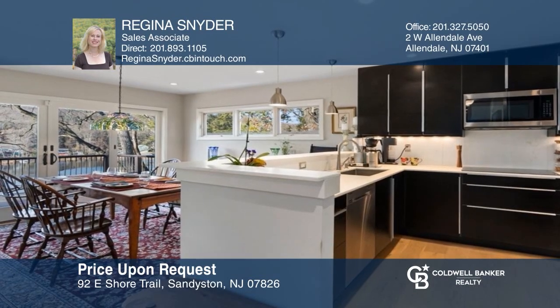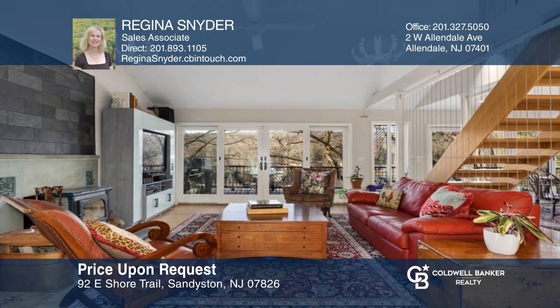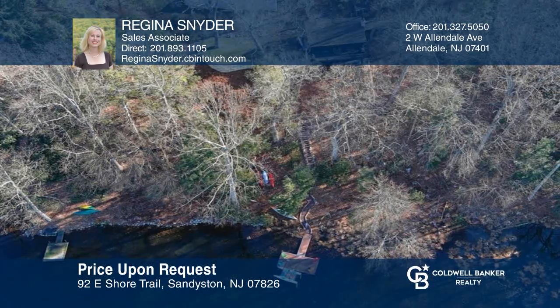Nestled on one acre in Stoke State Forest on Kittatinny Lake sits this two-bedroom, three-bath move-in ready retreat. Invest in your future by calling Regina Snyder today.